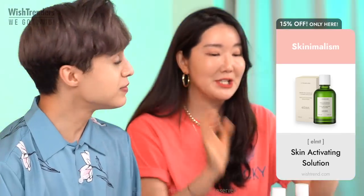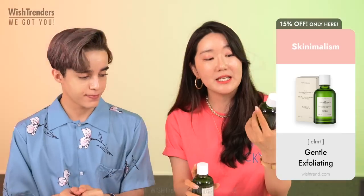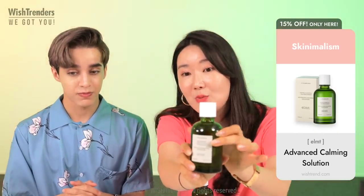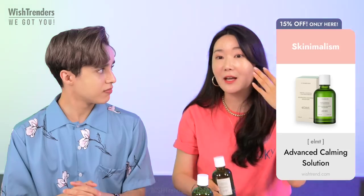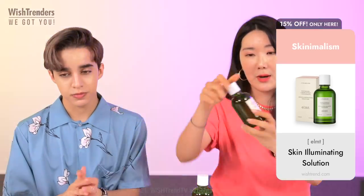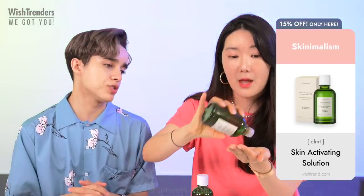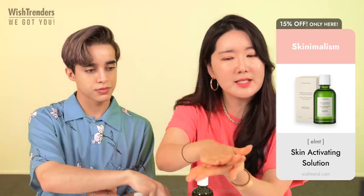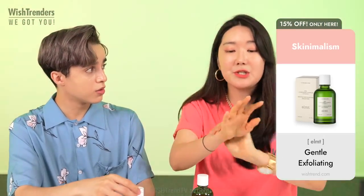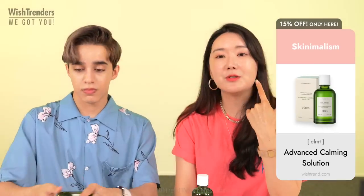The Skin Illuminating Solution is one of my favorites. It's named correctly because it does have a glowy, dewy, illuminating effect after just one layer. I feel like they all have a very similar texture, but this one has the most viscosity to it. Feels so nice.